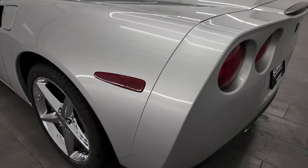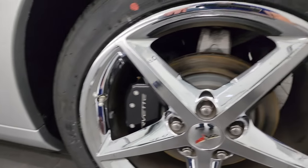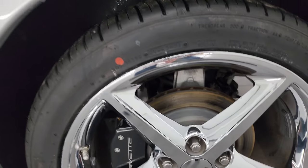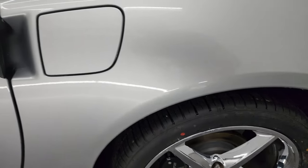Coming around to the driver's side — just as clean as the passenger side. No scuffs or scrapes in the rear quarter. For full disclosure, this back wheel is in fantastic shape as well. Those aren't scuffs — that's just a little bit of tire putty from when we put the new tires on, and it comes right off.